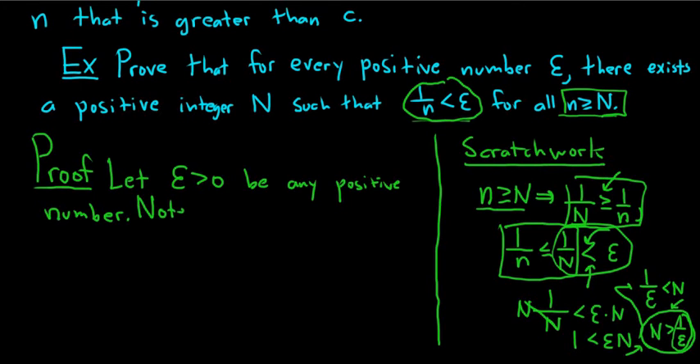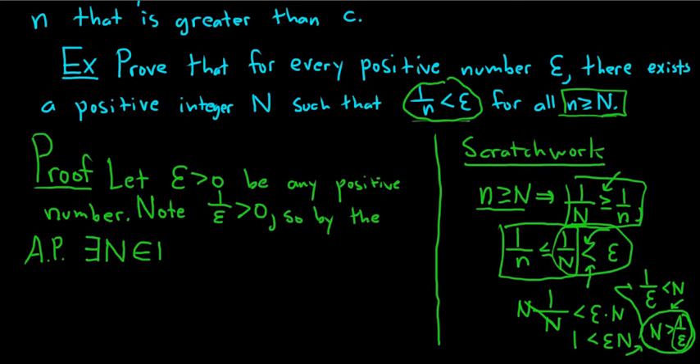Note that 1 over epsilon makes sense because epsilon is not 0, and it's positive because epsilon is positive. So by the Archimedean property, there exists a natural number N in the set of natural numbers such that N is bigger than 1 over epsilon. That's justified by the Archimedean principle since 1 over epsilon is a positive number, so we can always find a number that's bigger.